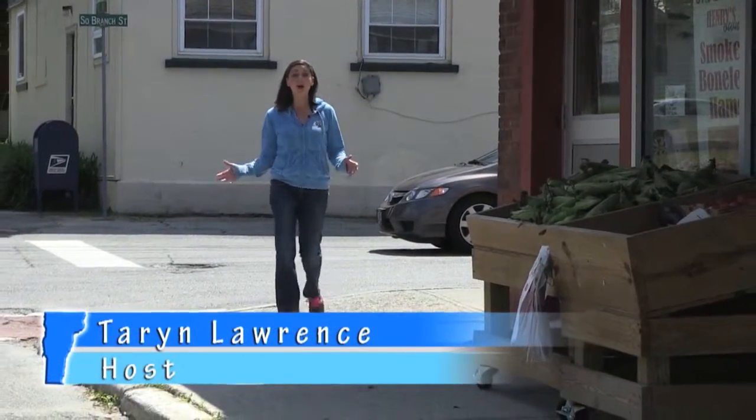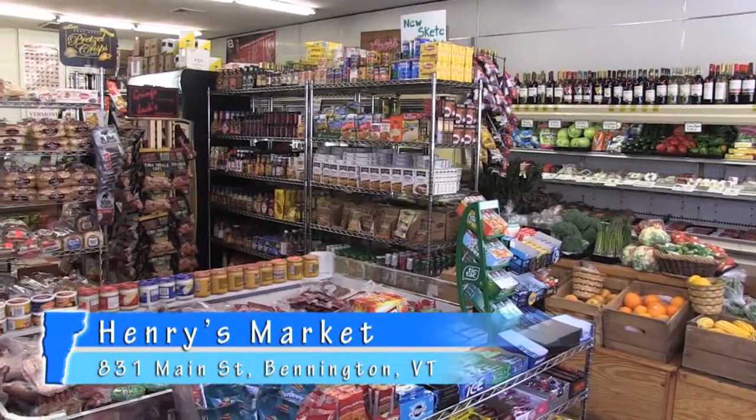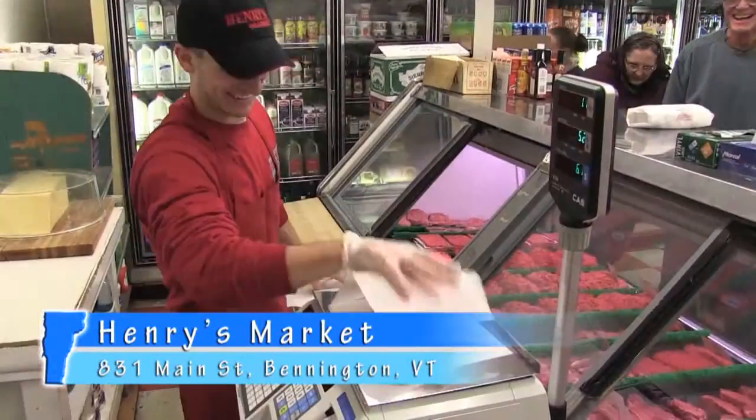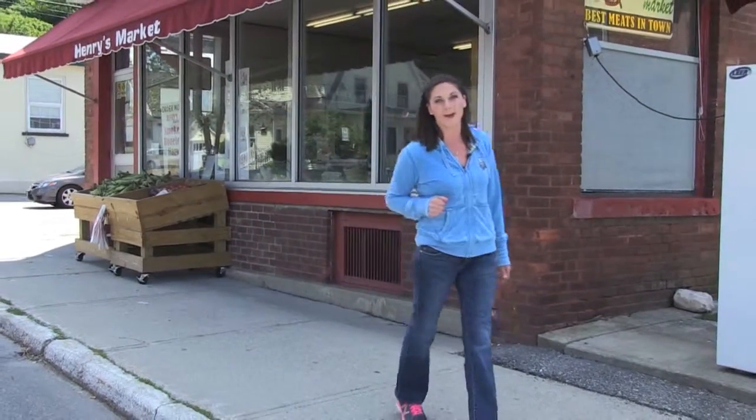As you head into Bennington right off Main Street, you'll find a very popular market known for the best meats, cheeses, and home-cooked meals in town. We're of course talking about Henry's Market. While I head over to Bennington Battle Monument, Rebecca's inside to show you exactly what makes Henry so special.